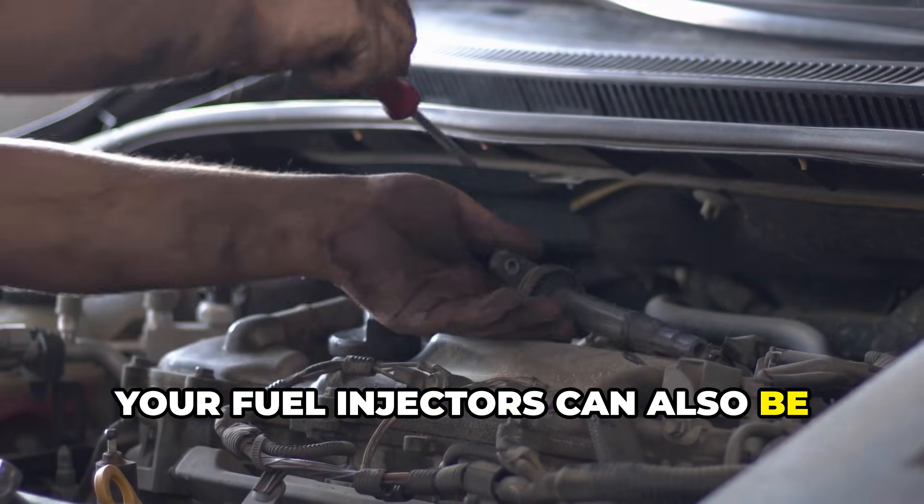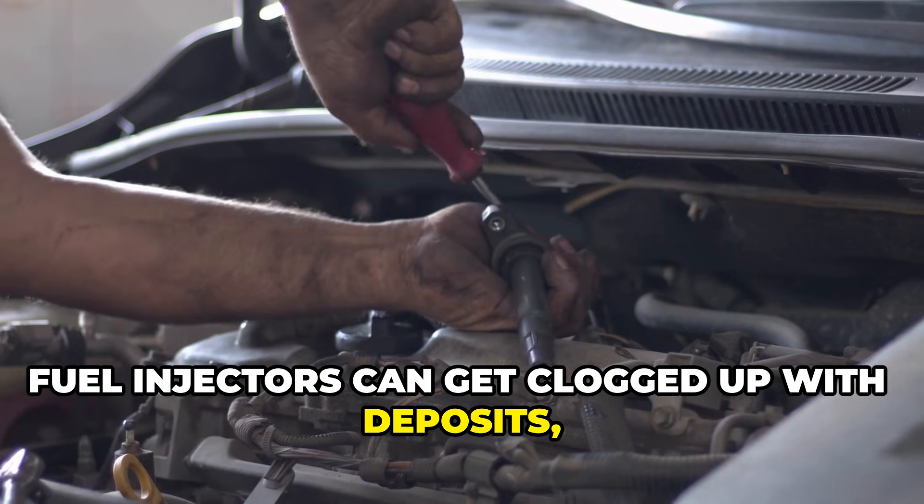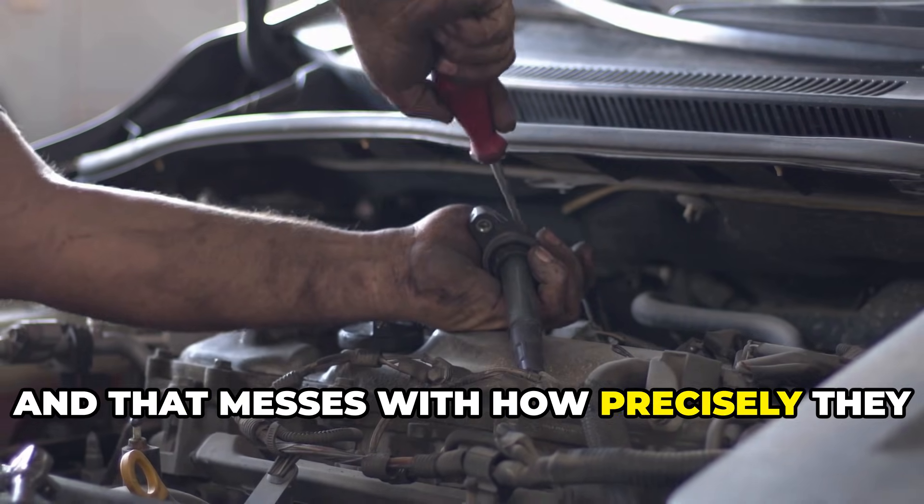Your fuel injectors can also be responsible for that rough idling. Over time, fuel injectors can get clogged up with deposits, and that messes with how precisely they deliver fuel.